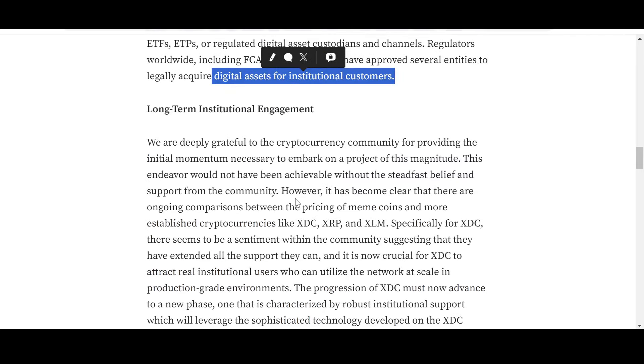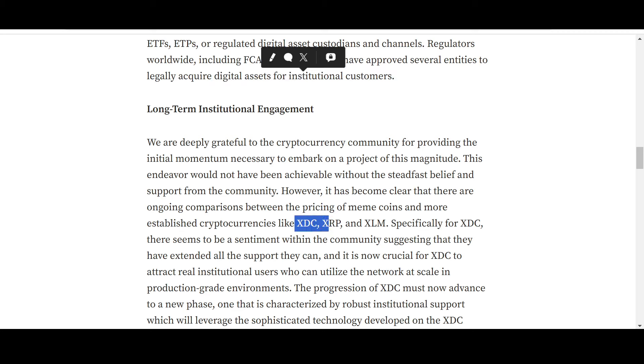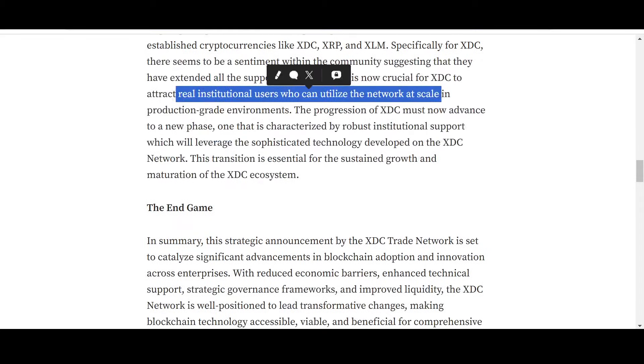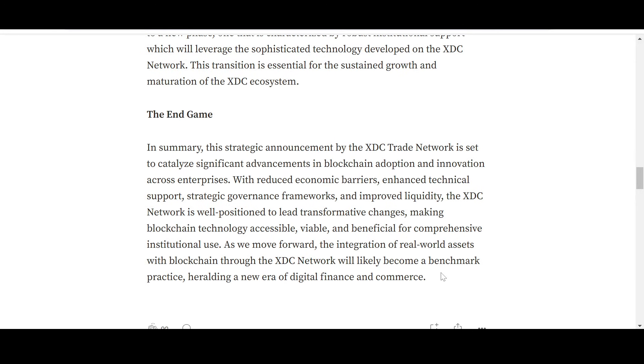This is a slow and gradual process — a long-term engagement for a project that is here for the long term. The article notes gratitude to the cryptocurrency community for providing the initial momentum. For XDC specifically, there seems to be a sentiment within the community suggesting they have extended all the support they can, and it is now crucial for XDC to attract real institutional users who can utilize the network at scale.